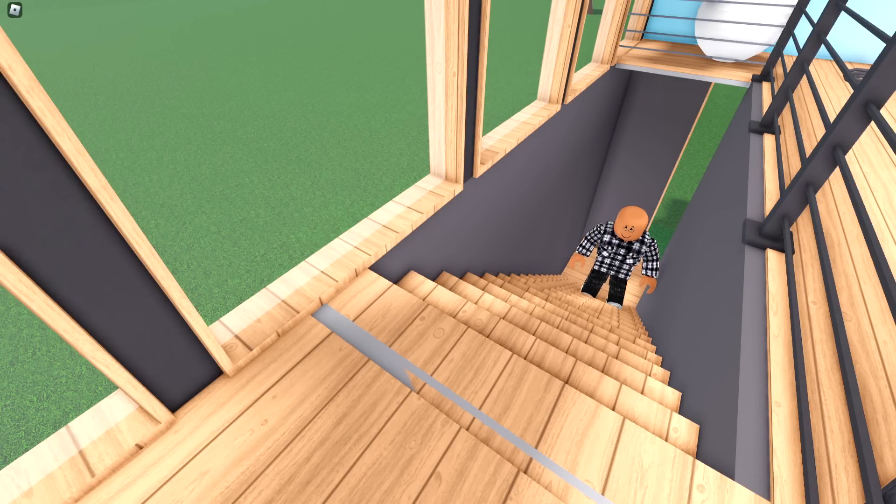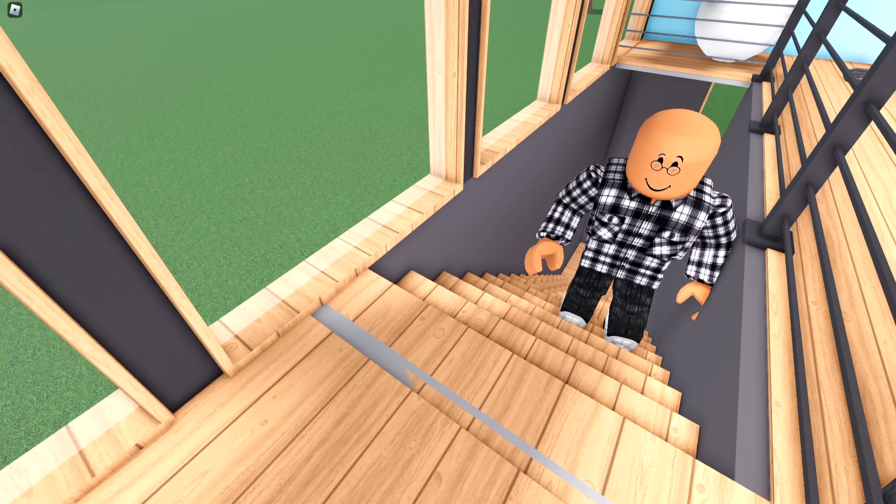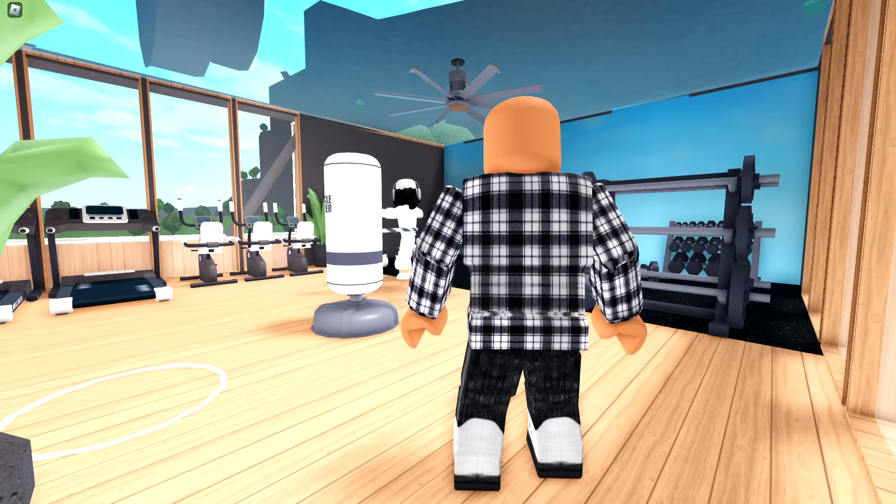It's so painful being an old man on Bloxburg. It takes me forever to get up these stairs. This gym really needs an elevator or something. Oh, my back! Young lady, can you help me, please?